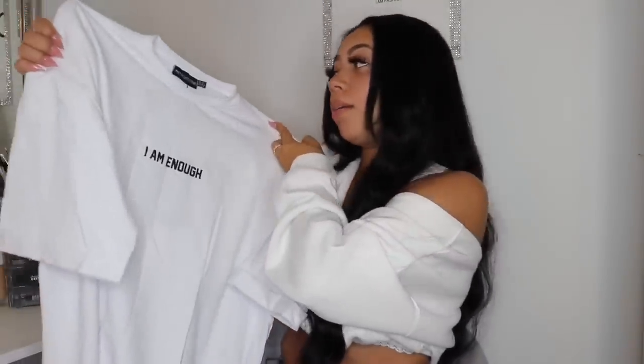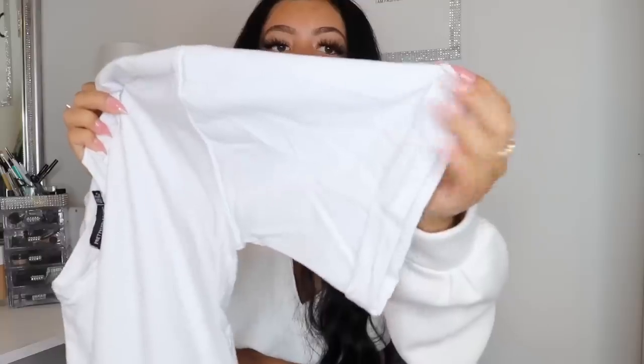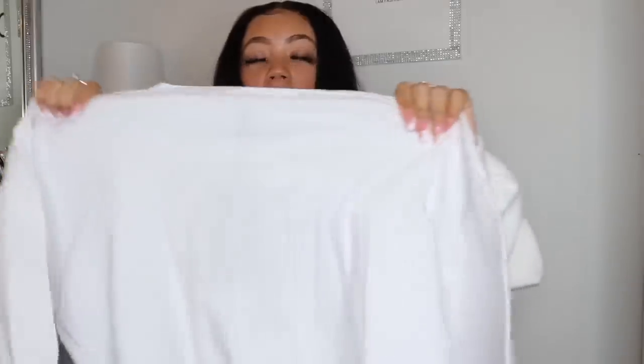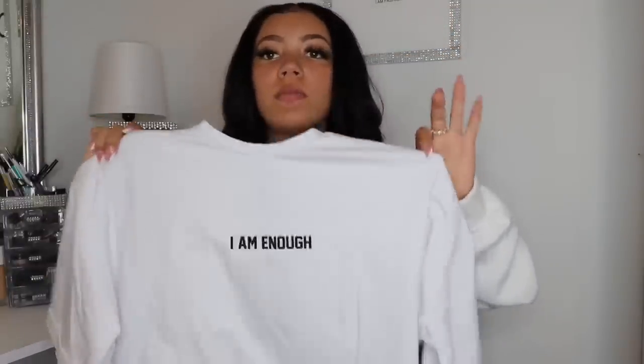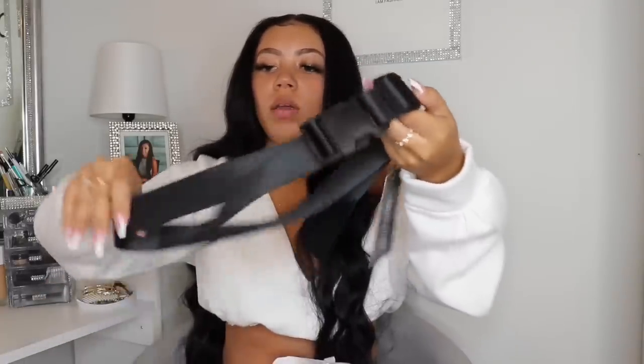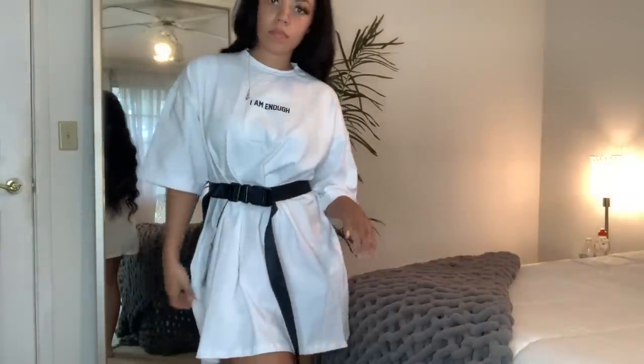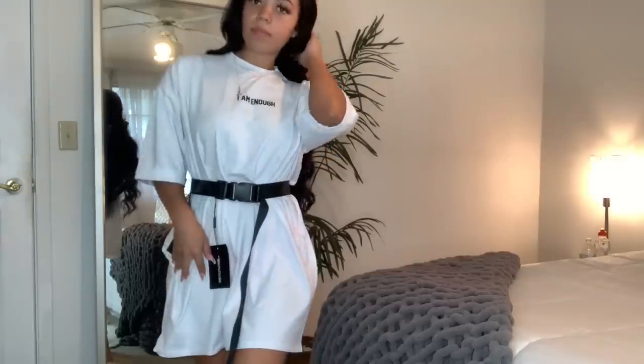The next thing is this super oversized t-shirt dress that says 'I Am Enough,' which I thought was so cute. It's really wide so I'll probably pair it with a belt — which I'm about to show you. It folds a little on the sleeve. I got this in a UK 8. It's really stretchy so you could size down if you want, but I wanted it super oversized. The belt has a car seatbelt look to it — really cute paired with the dress.